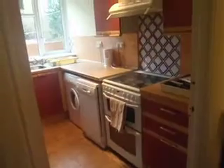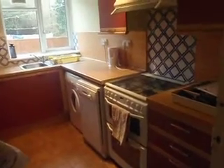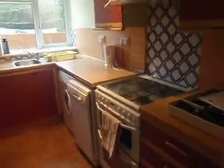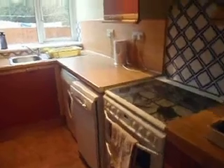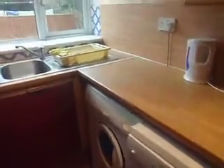Kitchen, tile floor, fully fitted all the way through. Oven with hob, dishwasher — everyone's friend — washing machine, drainer sink, under counter fridge and freezer. Loads of work surface space, and all the gas safety's on there.